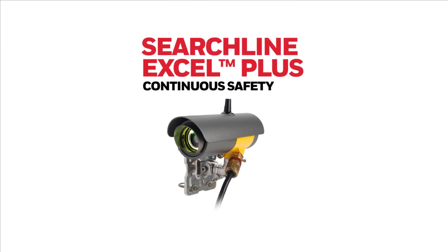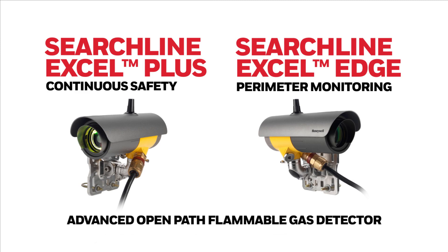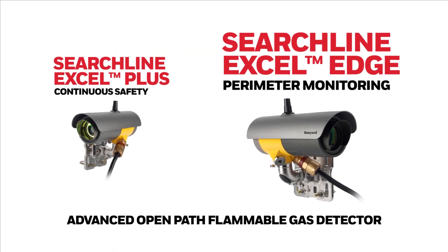The all-new Searchline Excel Plus and Searchline Excel Edge by Honeywell are the latest generation of advanced open-path flammable gas detectors. The Searchline Excel Plus is a medium-range flammable gas detector for safety-instrumented systems, while the Searchline Excel Edge is a long-range flammable gas detector for fence-line monitoring.